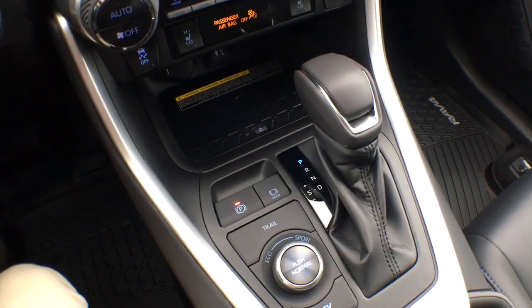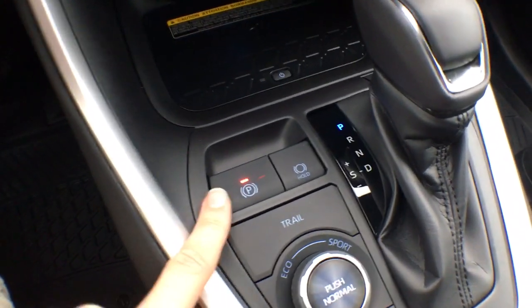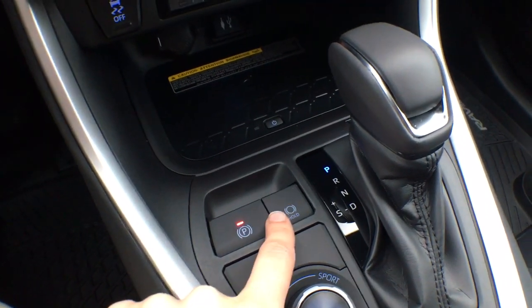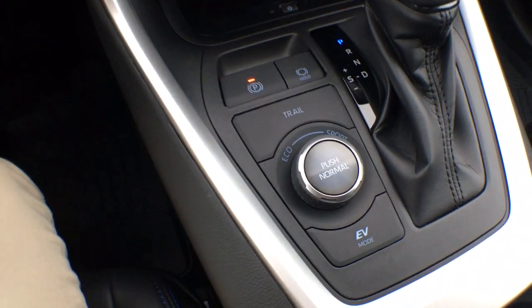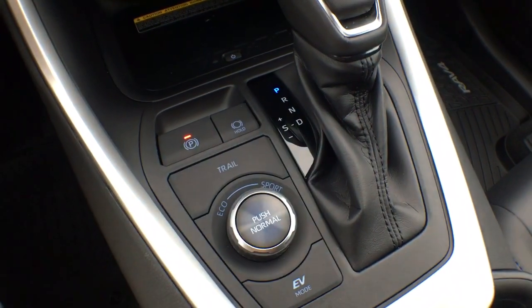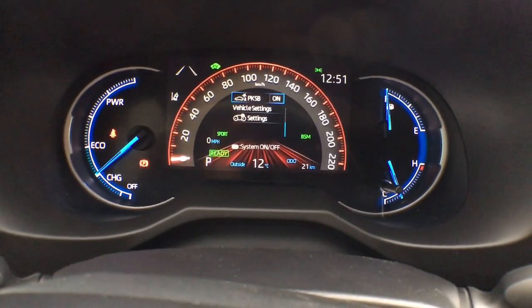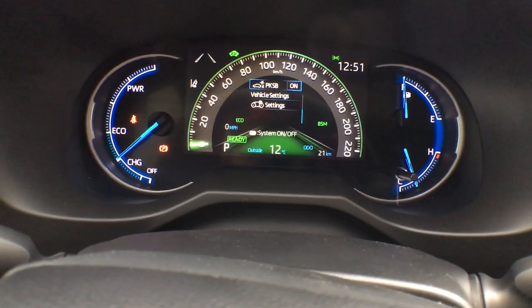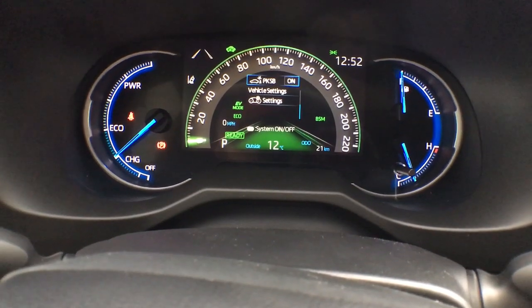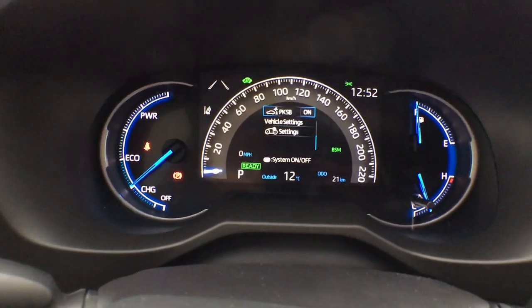The hybrid RAV4 has a CVT transmission with simulated shift points, and you can use the Tiptronic if you'd like. You have an electronic parking brake with a parking brake hold, allowing you to take your foot off the brake while not in park without the vehicle moving. We have all your fun drive modes: trail mode, eco mode, sport mode, normal mode, and EV mode. On the seven-inch multi-information display, sport mode turns it red, eco mode turns it green, and trail mode turns it a kind of purple with a rock display. Pretty cool features.